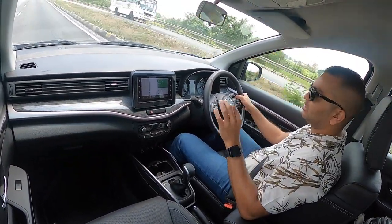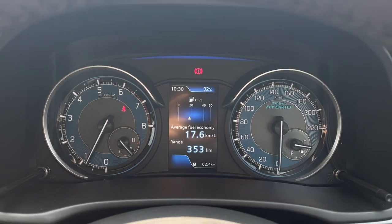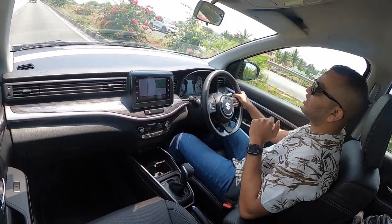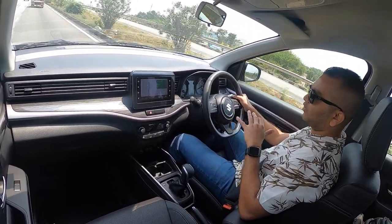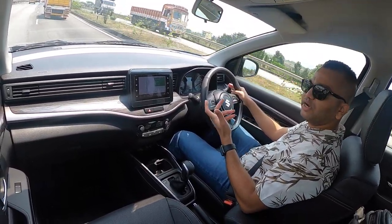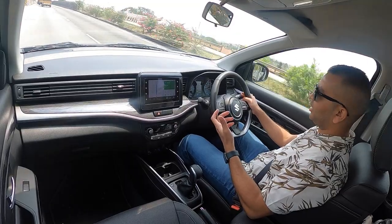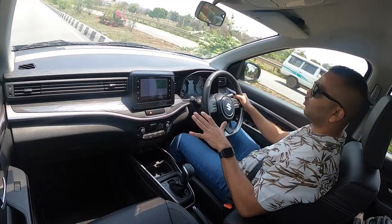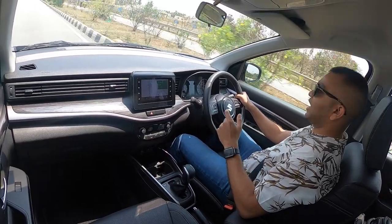The manual variant was delivering 17.6 kmpl, and this automatic variant is delivering 14.2 kmpl right now out on the highway — and that does include some spirited driving. If you drive effortlessly at 80–90 kmph, I am sure it will deliver 17–18 kmpl easily. For highway mile-munching that number is good enough, especially since you are driving a petrol automatic 6-seater vehicle.